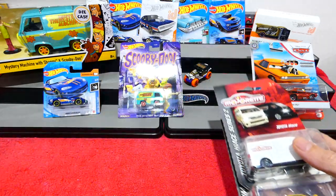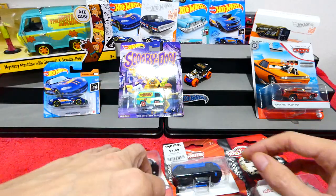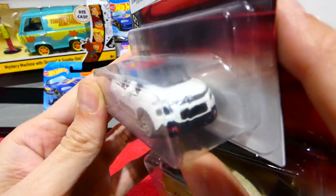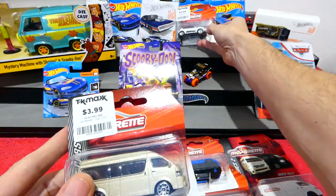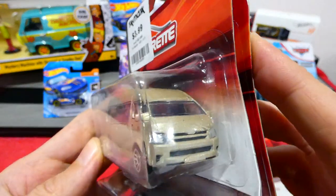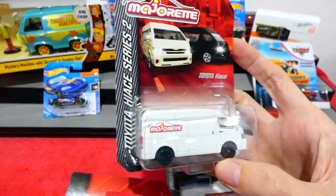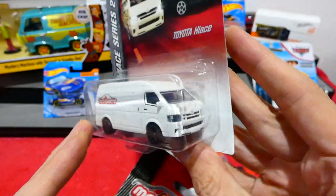Now we can move on to some Majorette cars. Found these street cars from TK Maxx for only $4 — I thought that was a very good deal. We've got a Cactus, and a Toyota Hi-Ace in a champagne kind of color. We also have a Toyota Hi-Ace from a Toyota Hi-Ace series — the Majorette one — in metallic white. Very cool.